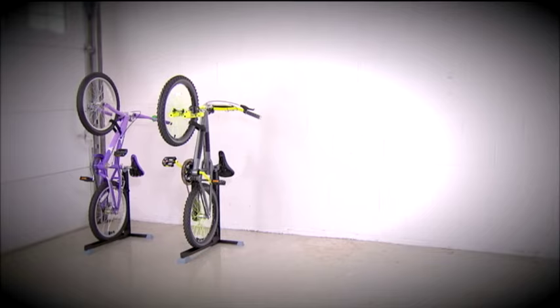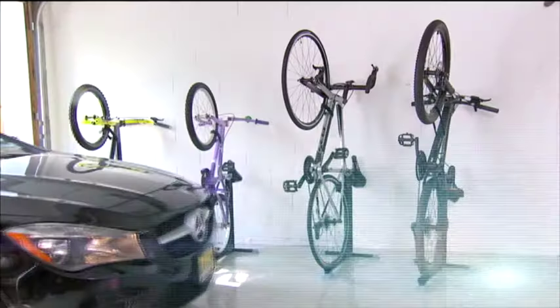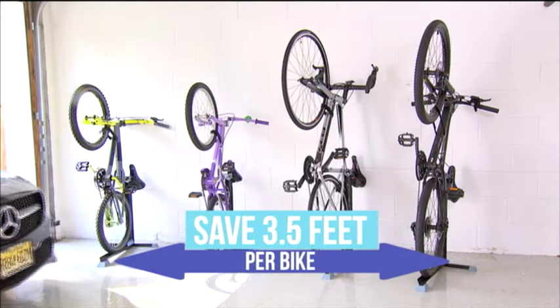But Bike Nook stores your bike in seconds — one, two, three, or more. And you save up to three and a half feet of floor space instantly.